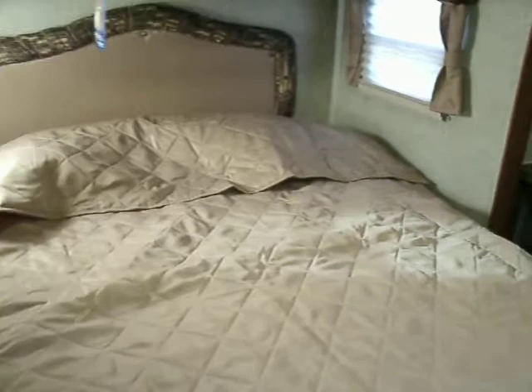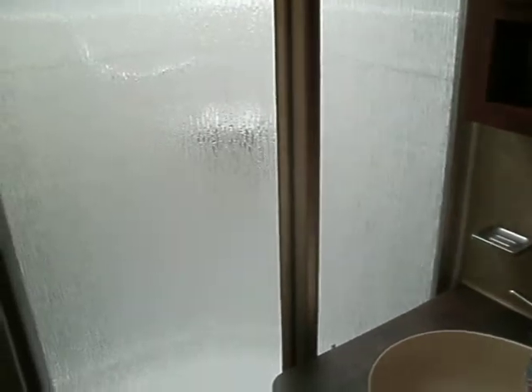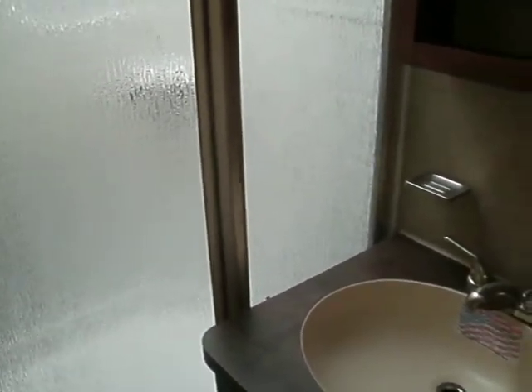And into the bedroom — queen size bed with a slide out. Nice wardrobe there. And your bathroom. Find us online at www.mcdowellrv.com or 810-793-4454.